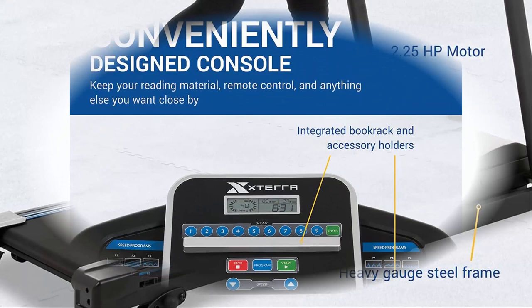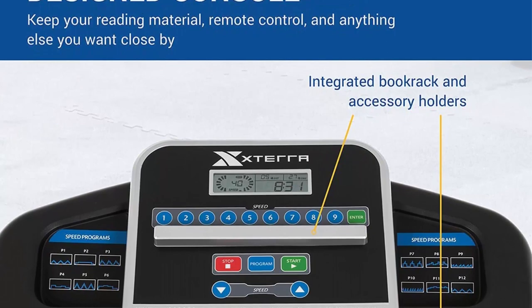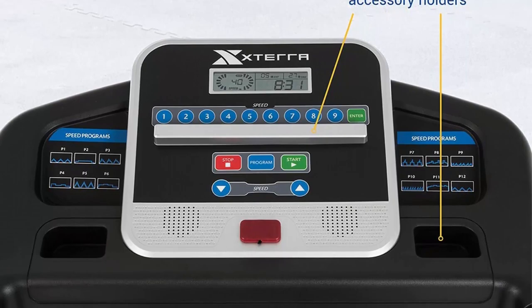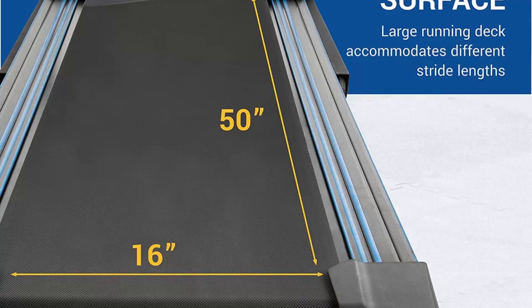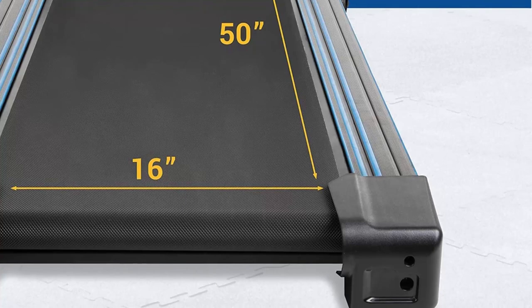Superior build and design: the Sterifitness TR folding treadmill is built with durability and stability in mind. Its sturdy construction ensures that it can withstand rigorous workouts and accommodate users of different sizes. The heavy-duty steel frame provides excellent stability, while the large running surface offers ample space for comfortable running or walking sessions.